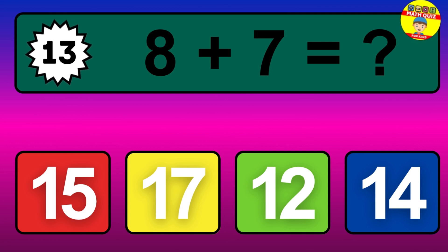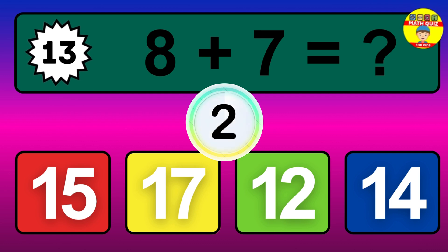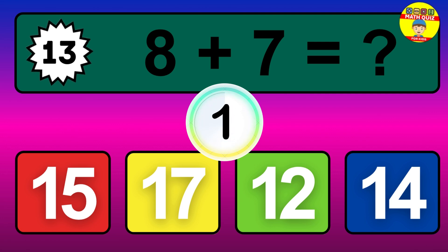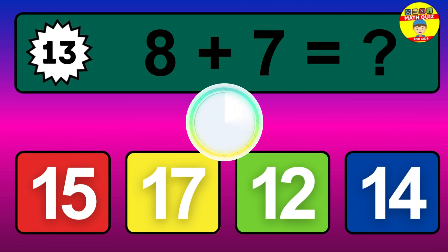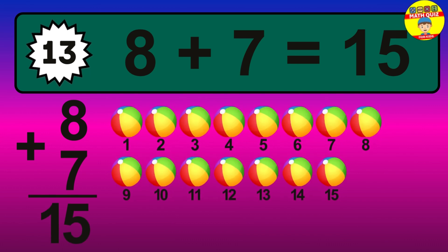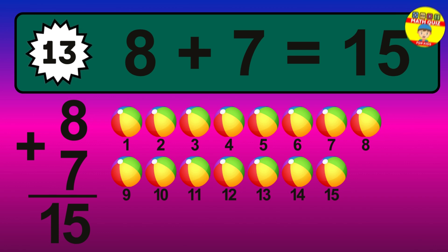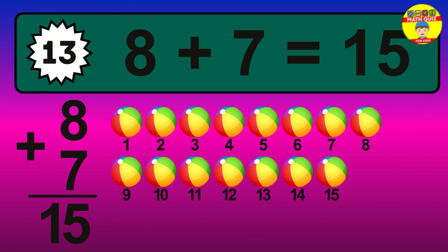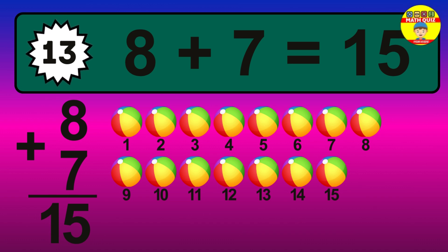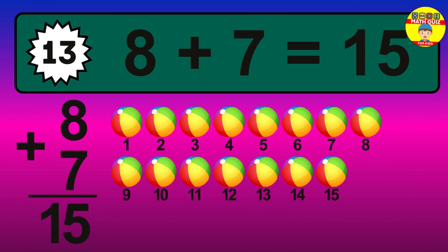Question 13. 8 plus 7 equals what? The answer is 8 plus 7 is 15. Let's count it: 1, 2, 3, 4, 5, 6, 7, 8, 9, 10, 11, 12, 13, 14, 15.